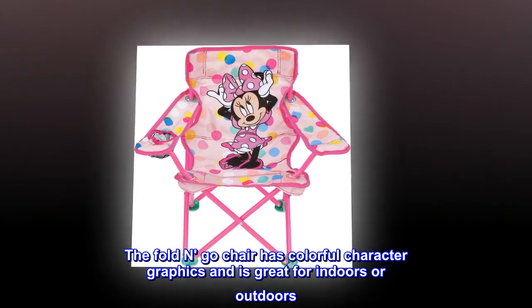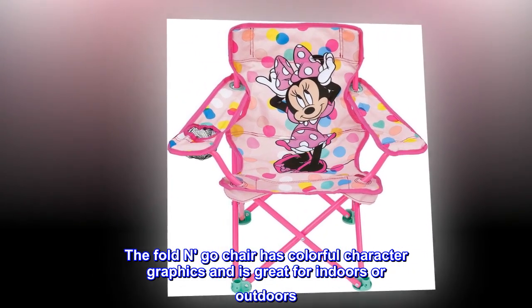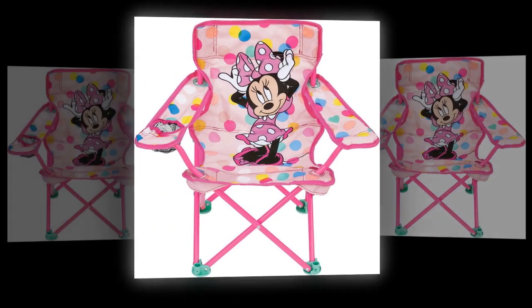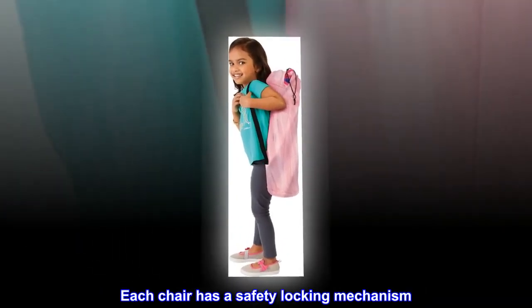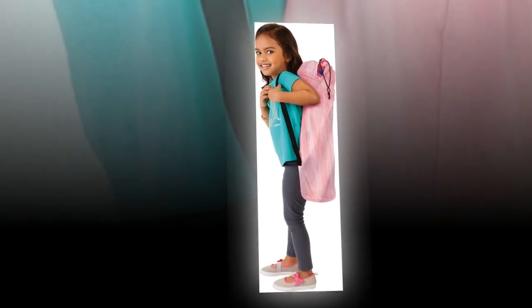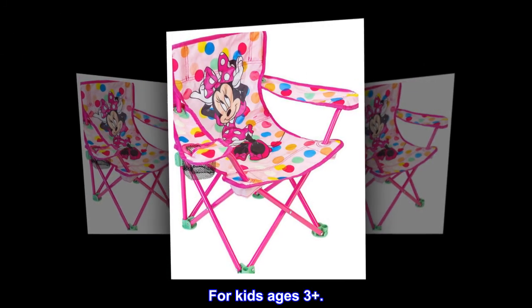The Fold and Go Chair has colorful character graphics and is great for indoors or outdoors. Sturdy metal tubular construction. Folds for easy storage and comes with its own carry bag. Each chair has a safety locking mechanism. No assembly required. For kids ages 3 plus.